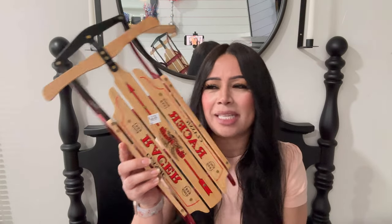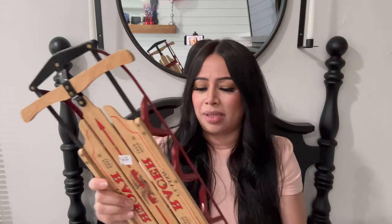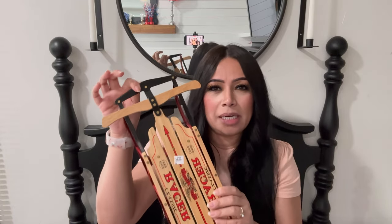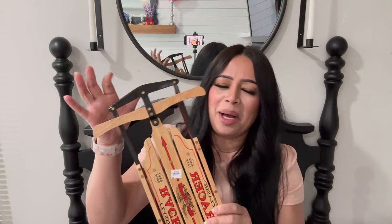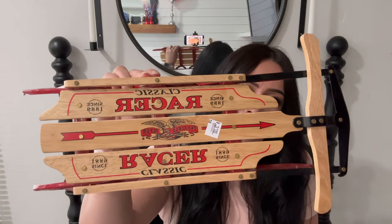I found a little racer sled - I thought this was so cute, it cost me three dollars. I'm thinking about probably hanging it from a peg. I don't have any pegs but I'm sure I'll come across one before Christmas. I think it would look nice hanging on the wall just like this. For three bucks I couldn't leave it behind. It's in perfect condition - it's the classic Racer brand. I really like it a lot.